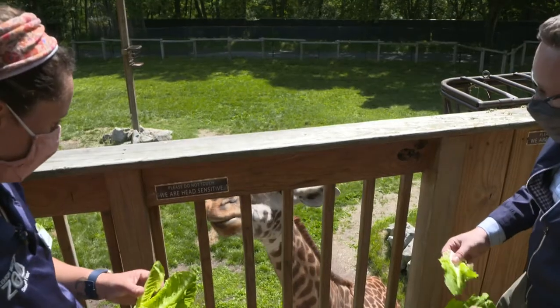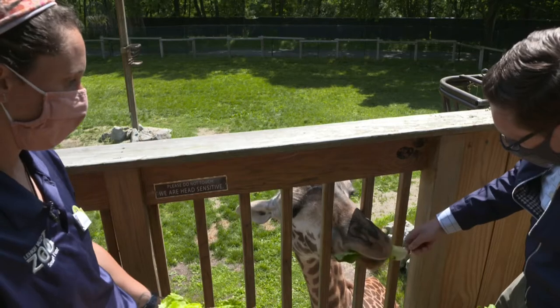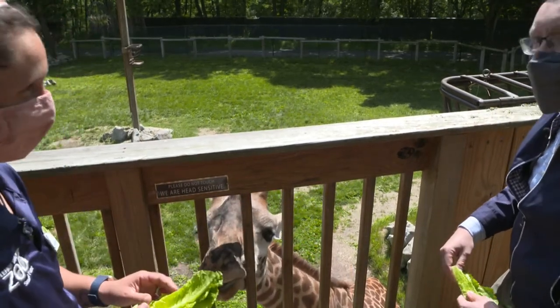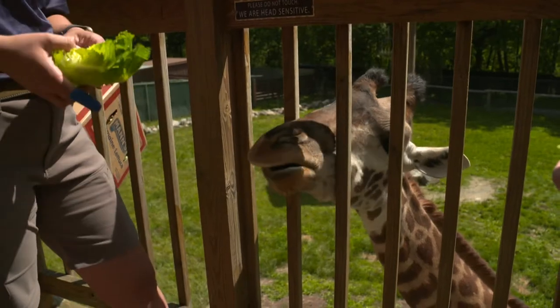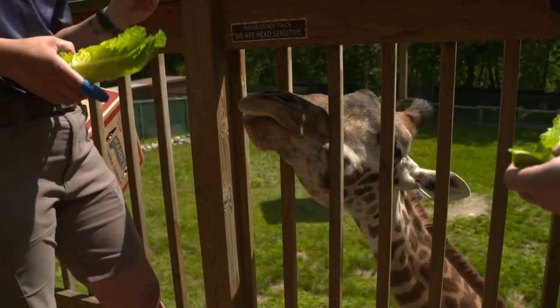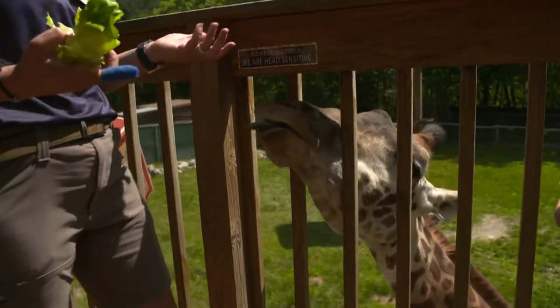A really cool trait they have on their tongues: their natural food source in the wild is acacia, a tree with a lot of different barbs on it, like some native invasive plants here, including autumn olive, which is an invasive species we feed them. Their saliva actually has an antibacterial component, which helps protect them from getting infections on their tongue as they eat their natural food.